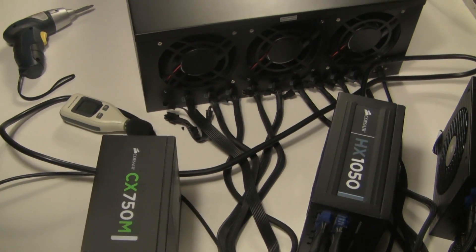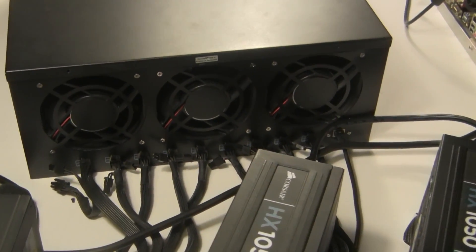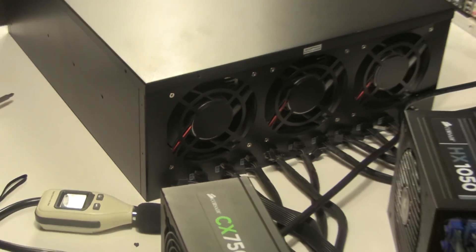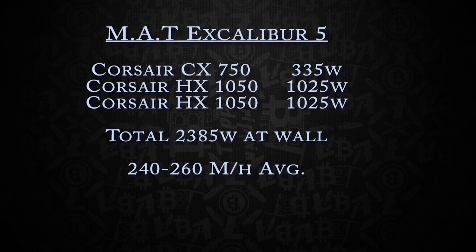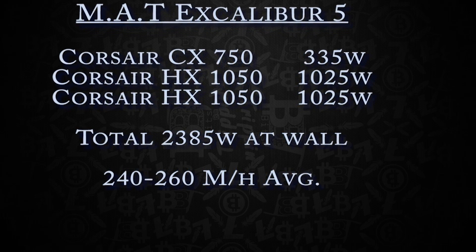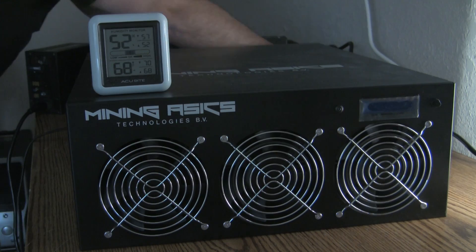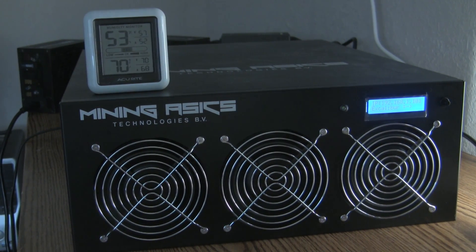In this sample test we used two Corsair HX 1050 power supplies and one Corsair CX 750 power supply. The two 1050s powered the actual ASIC cards and the 750 powered just the controller board. I wanted to spread this across three PSUs and see the actual draw from each separately. Total overall power usage was right around 2400 watts from the wall. The actual ASIC boards were using around 2000 watts, and the fans and controller board used around 230 to 300 watts — so two 1200-watt power supplies would have done the job here.